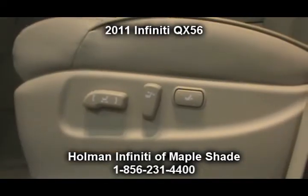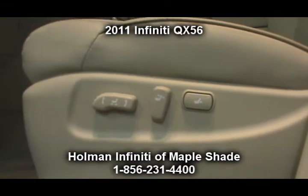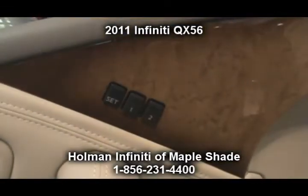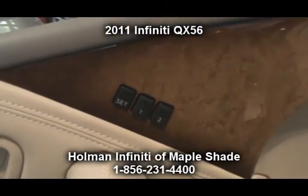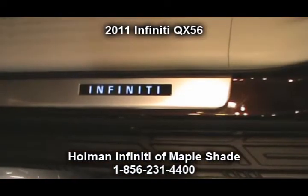We have a heated steering wheel, tri-zone automatic temperature control, automatic entry and exit with 2 driver memory settings for driver seat, steering column, and outside mirrors — all linked to individual intelligent keys.